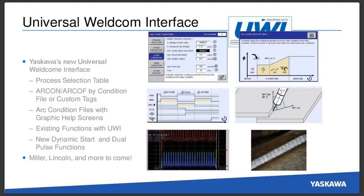We'll be showing off our Universal Weldcom interface — Yaskawa's new welding interface. With this, we'll show how you can utilize the process selection table, different arc-on and arc-off by condition file or custom tags with your inline inform code. Arc condition files now have graphic help screens built in for easy training for employees who understand welding but not robots. It also has new features such as the new dynamic start and dual pulse function. This is currently available with Miller and Lincoln power supplies, and we're working on adding several other brands. It's also ideal for global companies wanting one common interface for all robots worldwide.